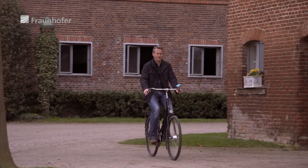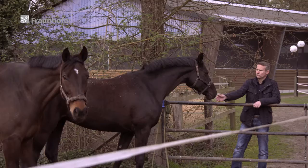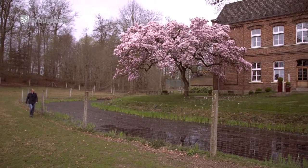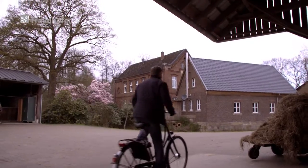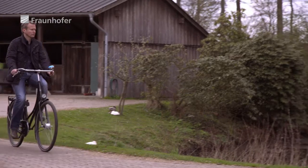I grew up in the countryside on my parents' farm. I think that gave me a special appreciation for nature and all the valuable resources it holds. That's partly why I use my bicycle as much as possible. But I would never have guessed that the fields of yellow dandelions I used to ride past would one day form part of my work.